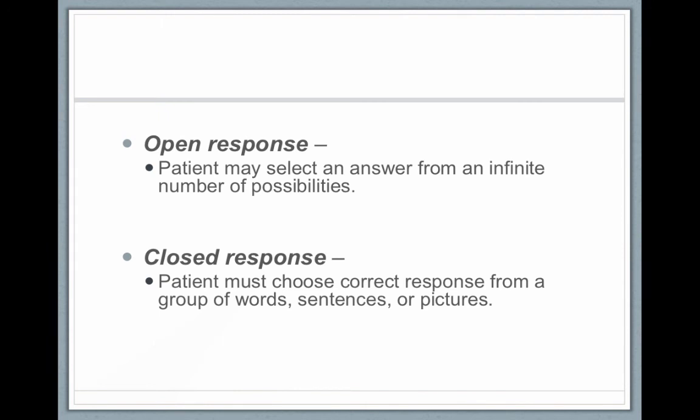Open response tests are more challenging than closed response tests. An open response is like a fill-in-the-blank — I say the word 'ball' and the patient can say whatever they want, like wall, call, or tall. A closed response test is like multiple choice — I say 'point to the word ball' and they choose from four to six words or pictures. Closed response is easier than open response.